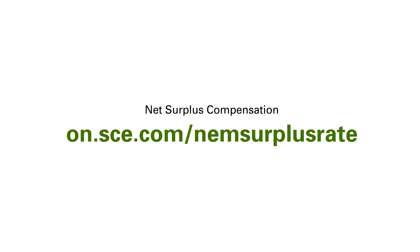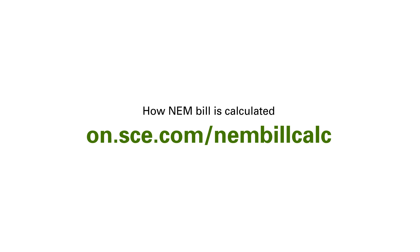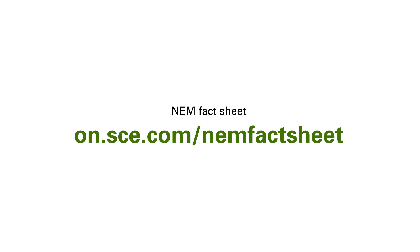Learn more about Net Surplus Compensation at on.sce.com/NEM-surplus-rate. You can learn more about how your NEM bill is calculated and how to read it at on.sce.com/NEM-bill-calc. You can also download our helpful NEM fact sheet at on.sce.com/NEM-fact-sheet.